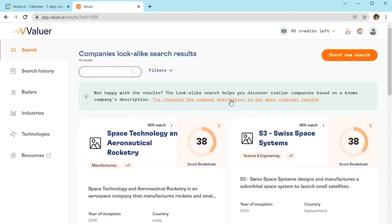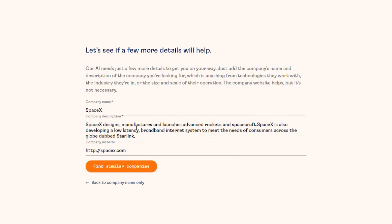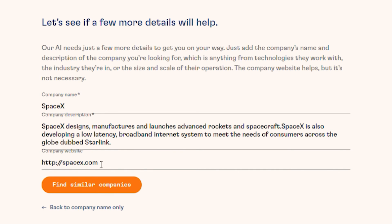Additionally, if you're not happy with your result, you can refine your description of the company to get even more accurate results.